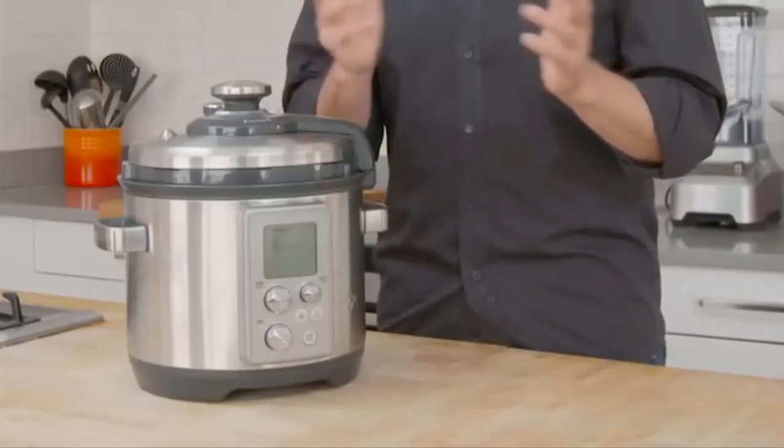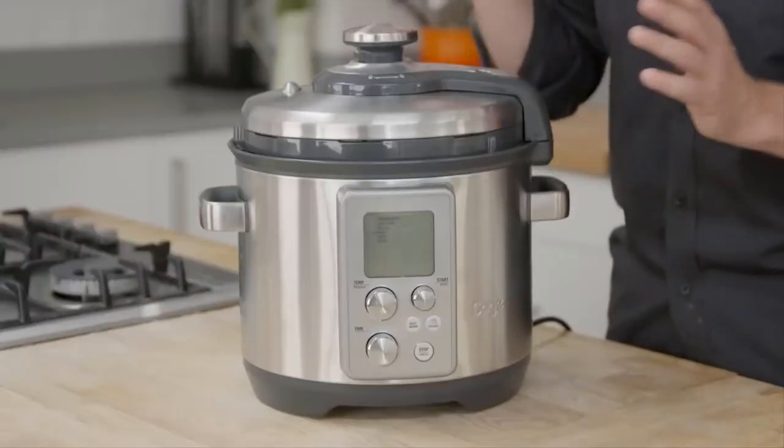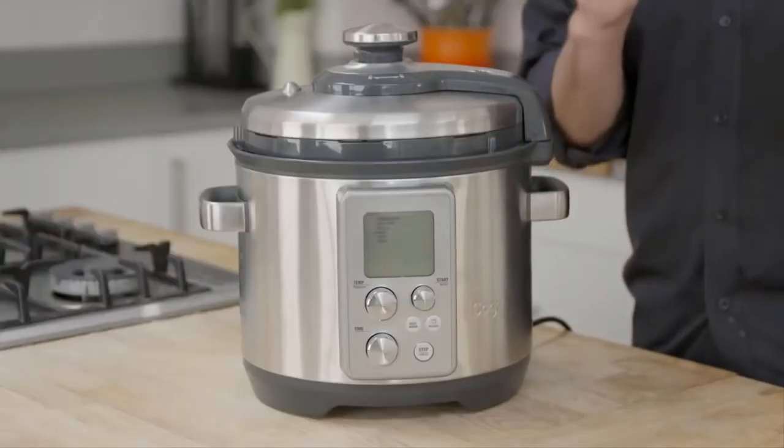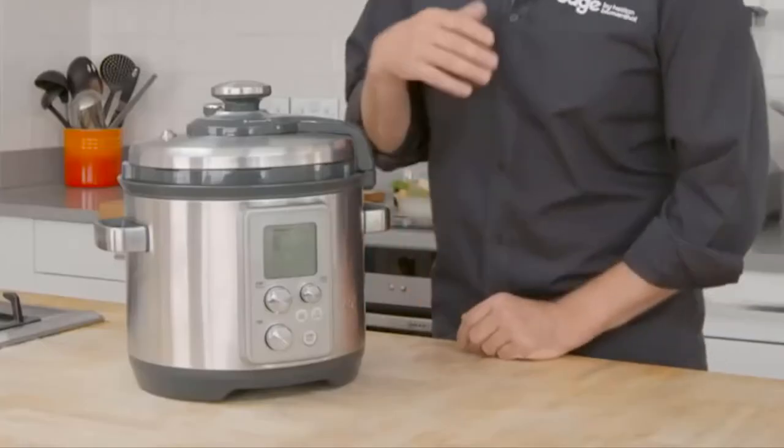Hey guys, how's it going? Today I want to do just kind of a quick review for you guys on the Breville Fast Slow Cooker. I hadn't seen too many reviews on it, so I thought I'd just kind of give you guys my two cents based off my experience with it and let you know what I thought about it.